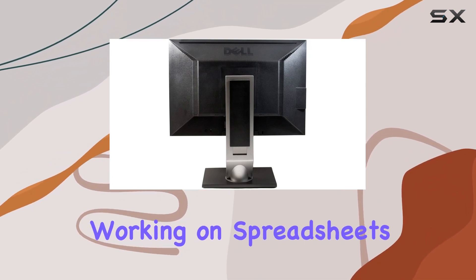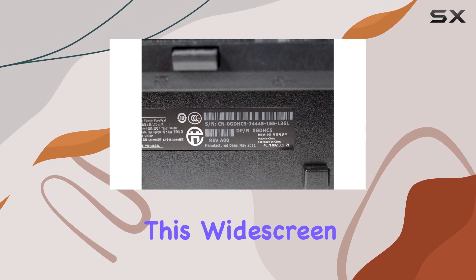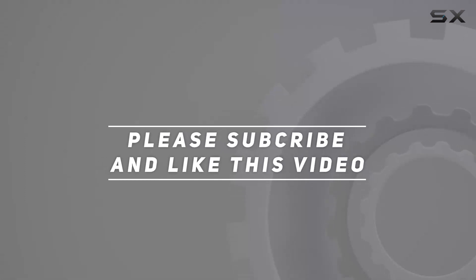Whether you're working on spreadsheets, editing photos, or enjoying multimedia content, this widescreen monitor offers a satisfying visual experience. Check out the video description for updated price. And thank you for watching this video.